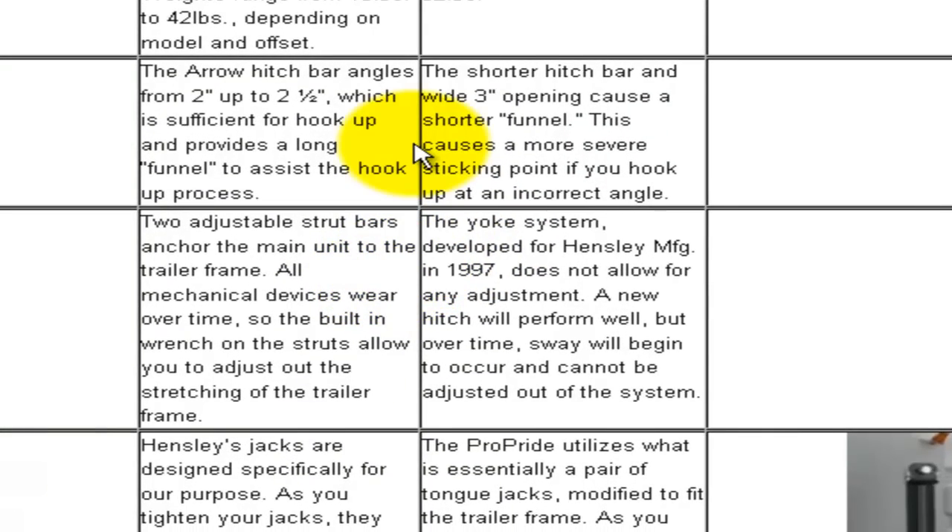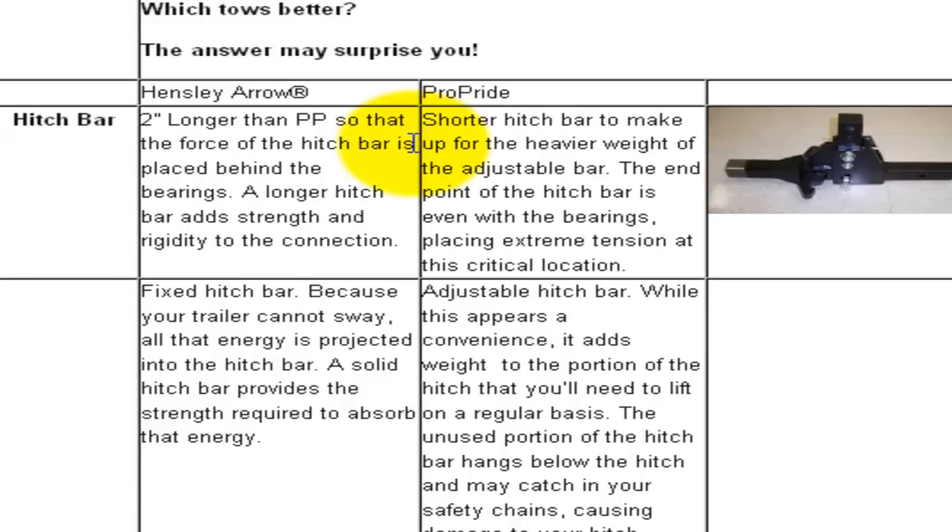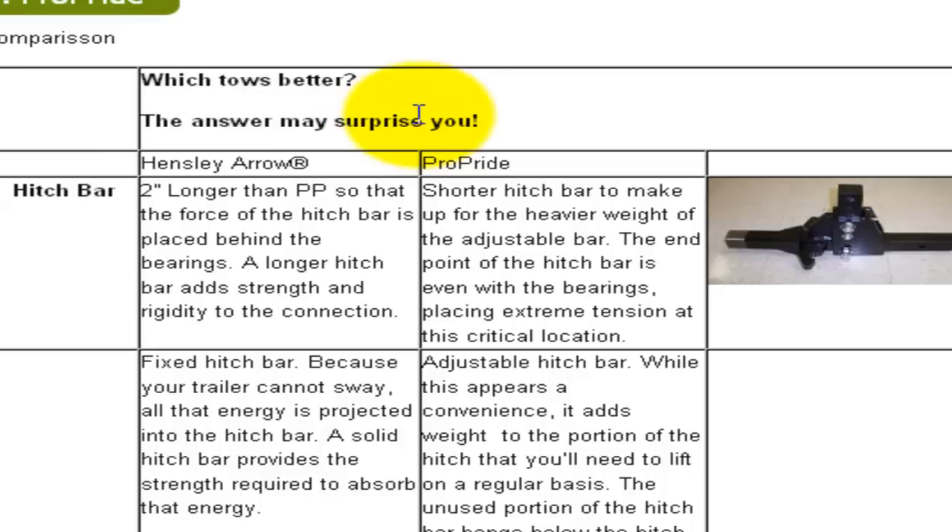We have a solid welded yoke that does not take any adjustment. You don't have to check anything — every time you hook up the hitch it's just there, ready to work, ready to eliminate sway. I hope this has been helpful. I'm at stwoodruff@propridehitch.com, or you can call my 800 number: 800-960-4767, or get in touch at ProPrideHitch.com. Thanks for listening and have a great day.